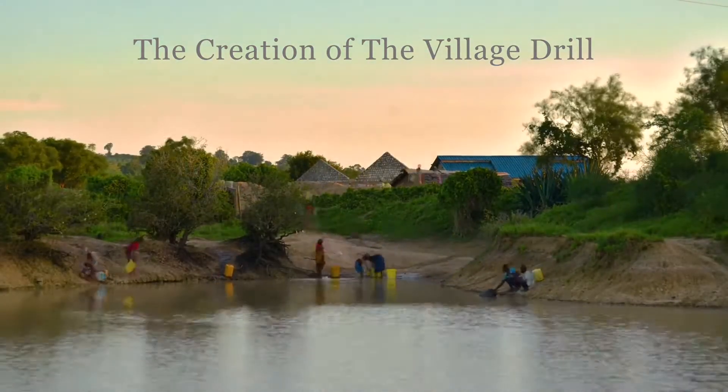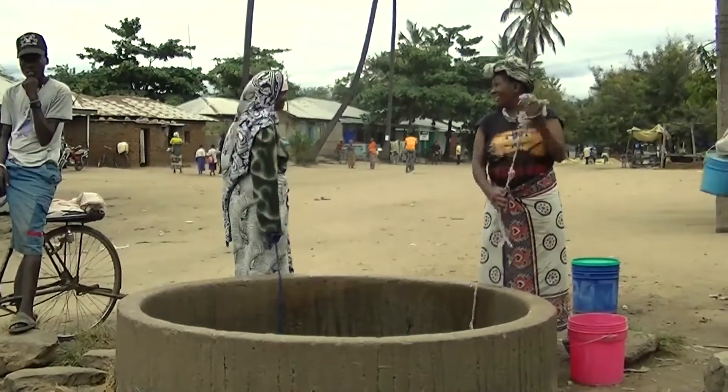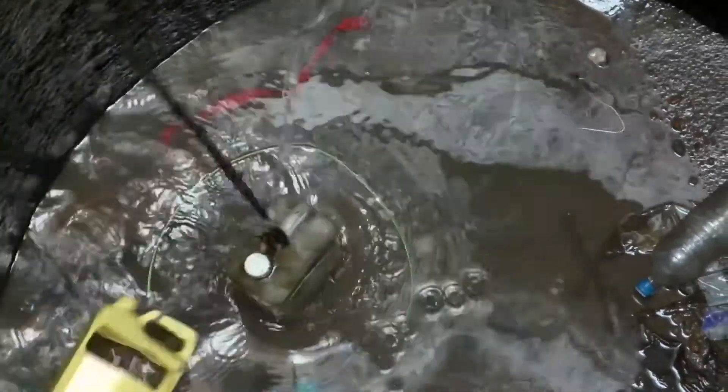11% of the world's population does not have access to clean water. A lot of people think that there's not a lot of water in Africa, but in reality there's plenty of water — it's 30, 40, 50 meters below the ground, and so getting to it is the problem.